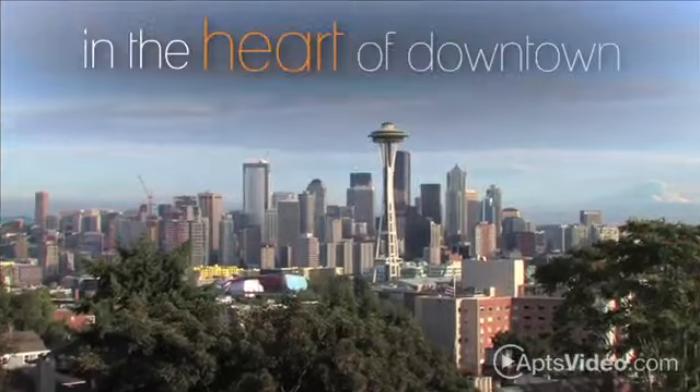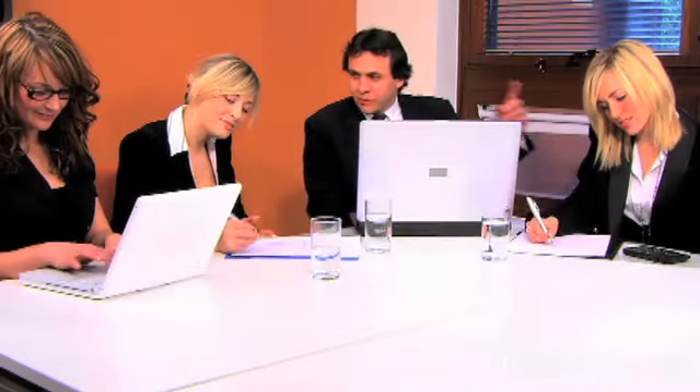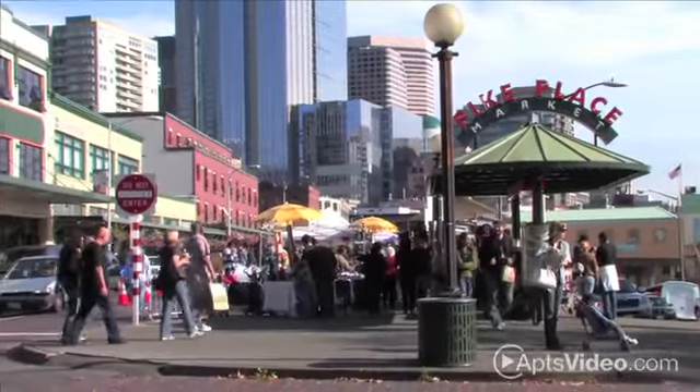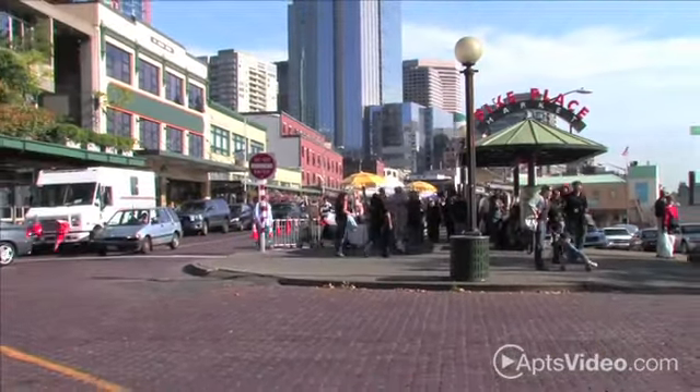Taylor 28 is in the heart of downtown, in the shadow of the Space Needle, and footsteps away from some of Seattle's top employers. Minutes away are the sights and sounds of the Pike Place Market, fabulous restaurants, trendy boutiques, and shopping centers.